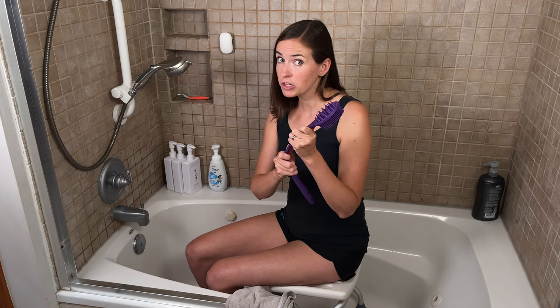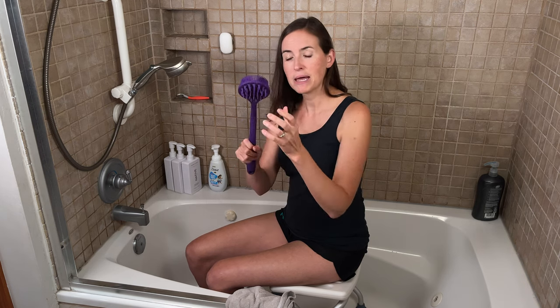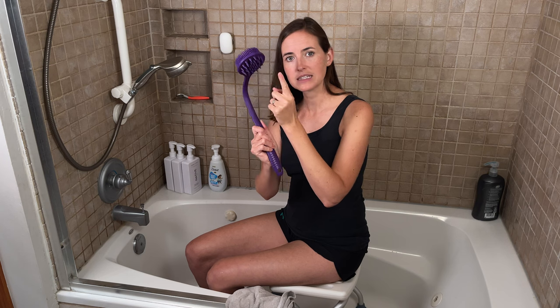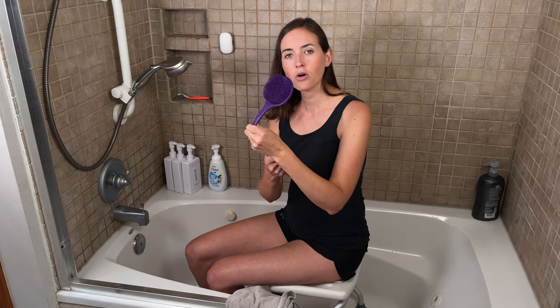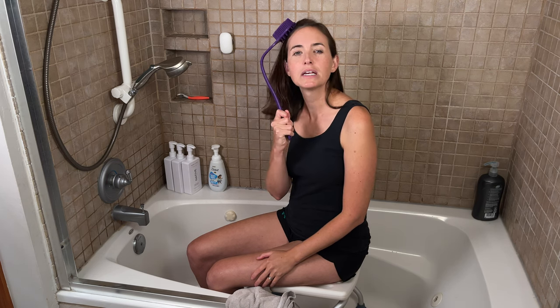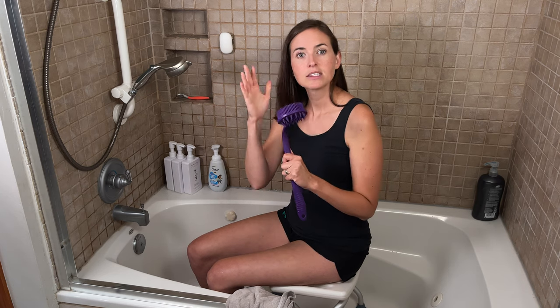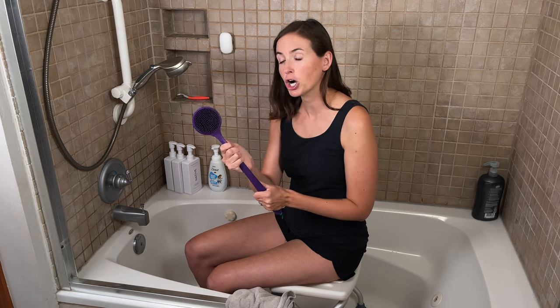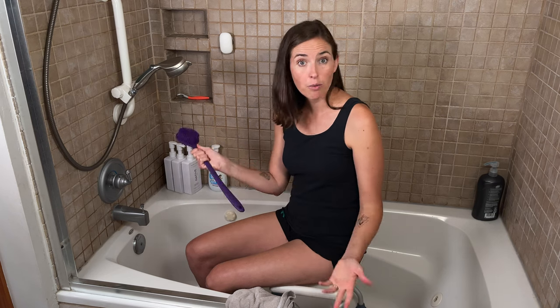Another option — and this is unique to this product on the market — is that if you bend it the other direction, one side has soft bristles and the other has slightly pointier bristles designed as a scalp scrubber. Without this, there's no good option for washing your hair without reaching over your head. With this, you can simply apply your shampoo or conditioner and rub it into your scalp thoroughly, again keeping your shoulders within their precautions. It's available in the links below on Amazon.